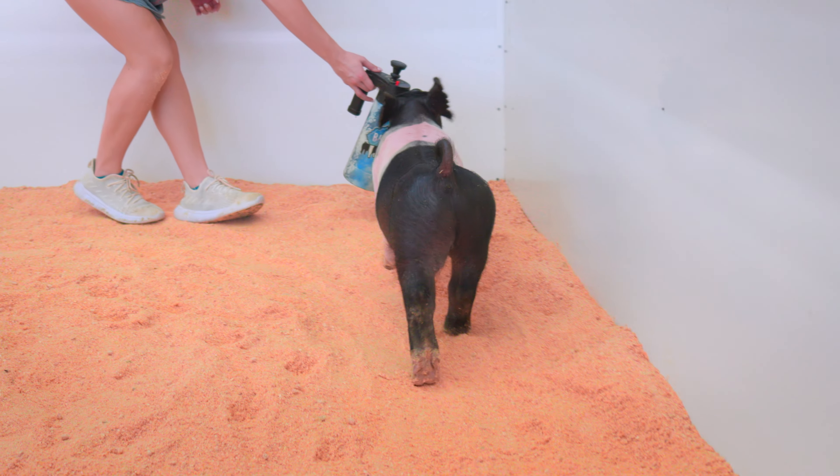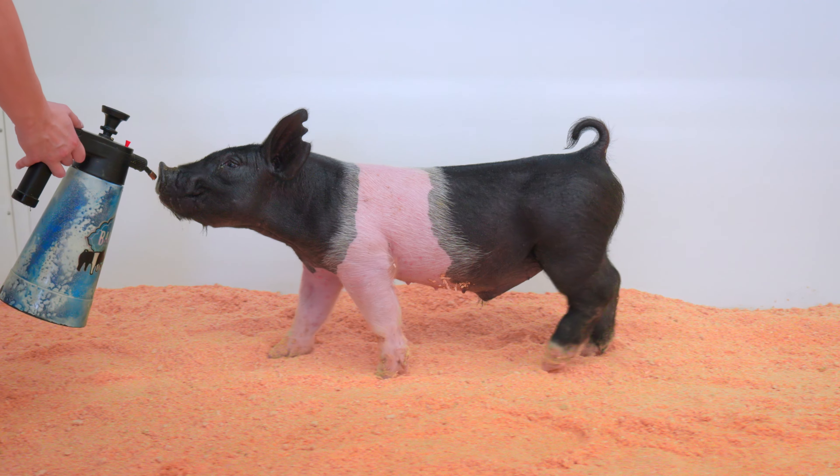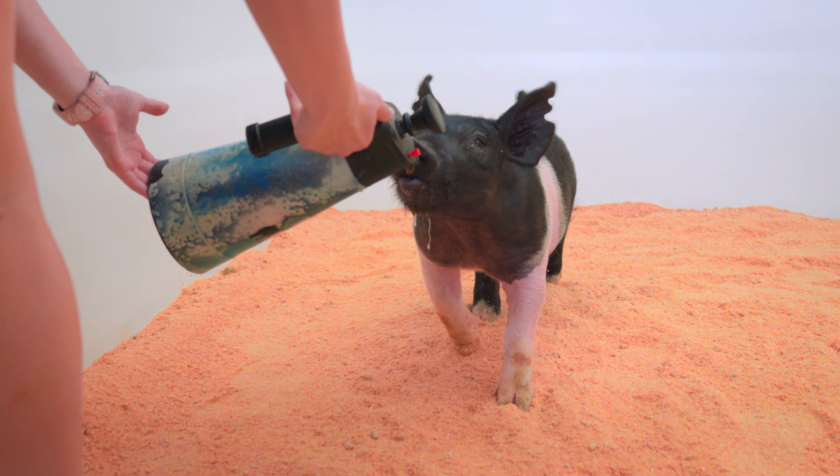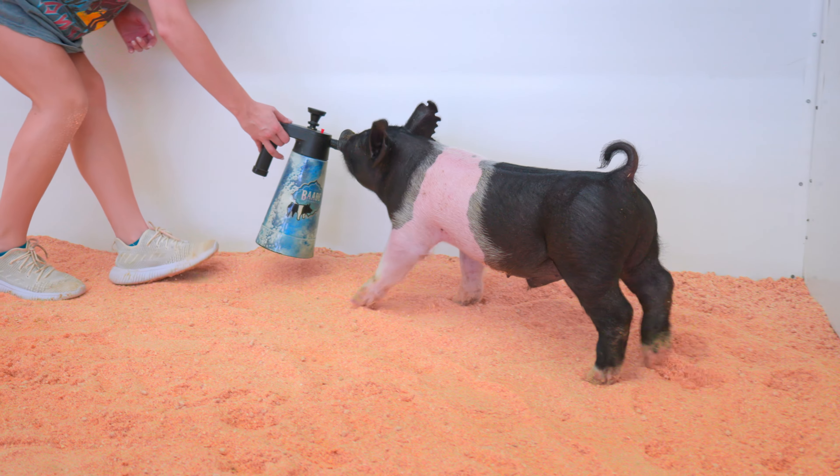Huge bone, tall shouldered, really long fronted belted barrow here in the 17-litter pig. I love this one's height. The top side of his shoulder — his front end assembly is extremely good made. He's a level patterned one.